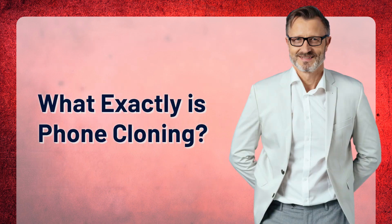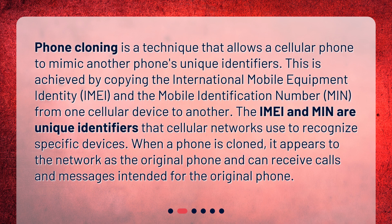Phone cloning is a technique that allows a cellular phone to mimic another phone's unique identifiers. This is achieved by copying the International Mobile Equipment Identity, IMEI, and the Mobile Identification Number, MIN, from one cellular device to another. The IMEI and MIN are unique identifiers that cellular networks use to recognize specific devices. When a phone is cloned, it appears to the network as the original phone and can receive calls and messages intended for the original phone.